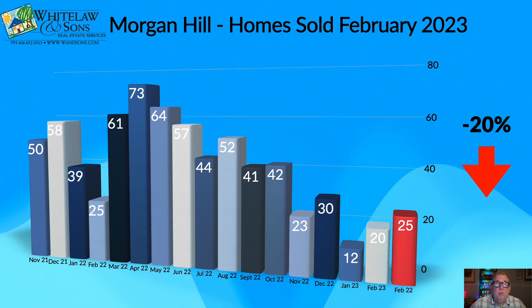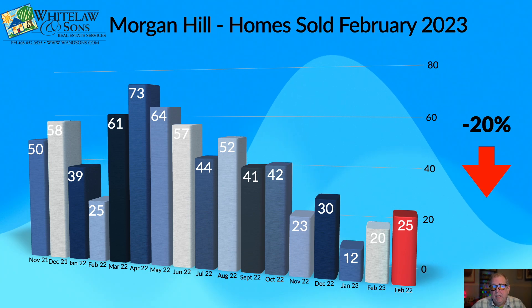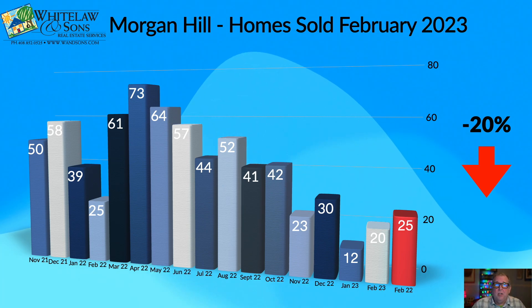That indicates we still have a challenge getting buyers into a position where they feel comfortable taking on the types of loans available. But overall, I think it's encouraging that we saw an elevated number of homes sold.